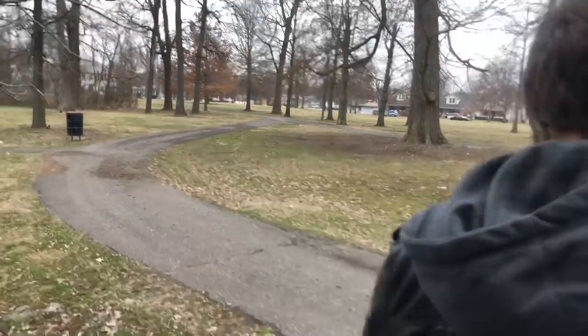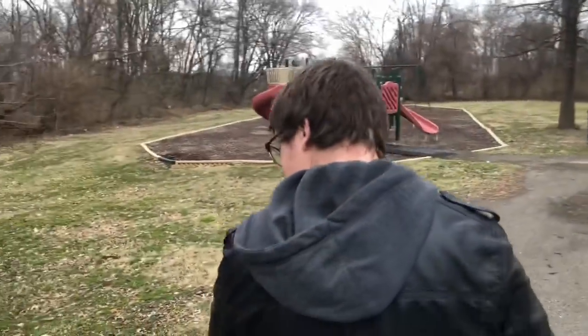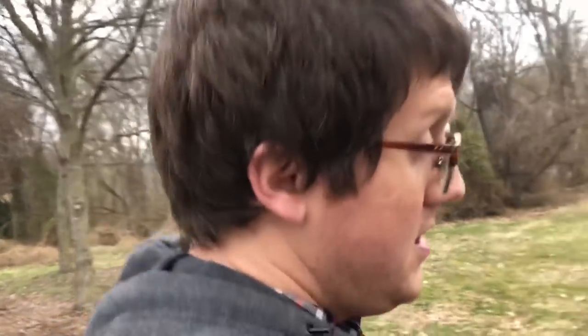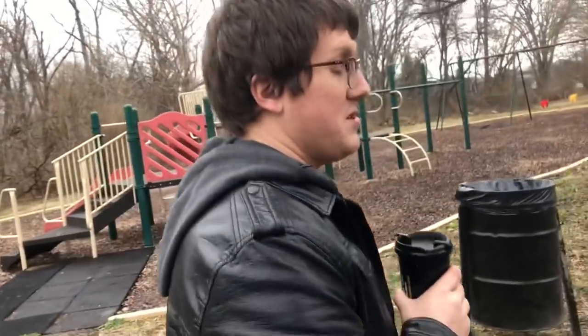That was really cool exploring where Fountain Ferry used to be and the coaster remains. We're off to an indoor park in the middle of March, which is going to be fun.